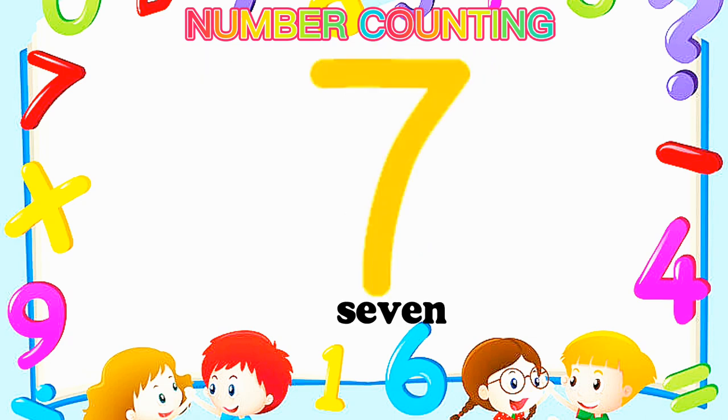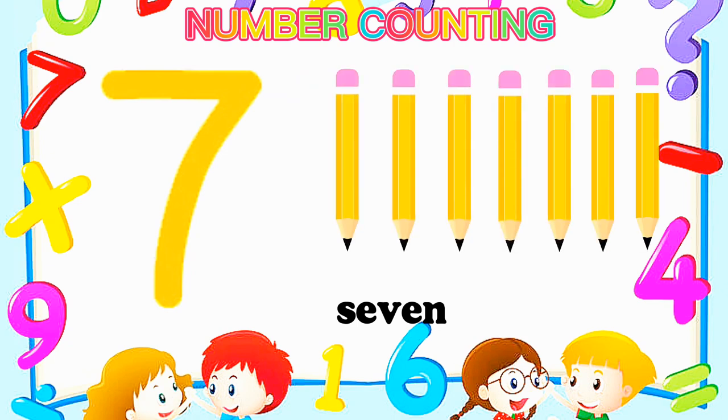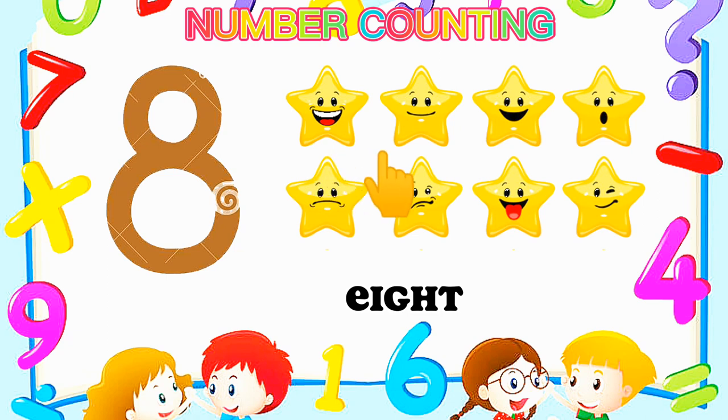Number 7 — Seven pencils. One, two, three, four, five, six, seven. Number 7.